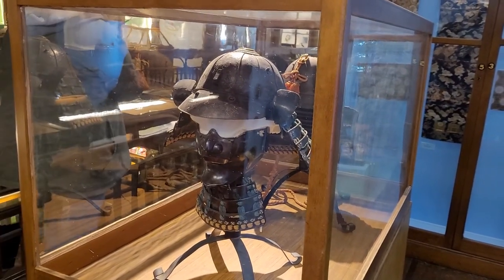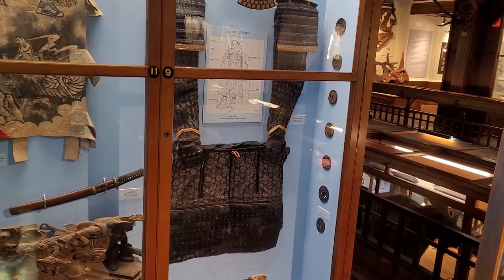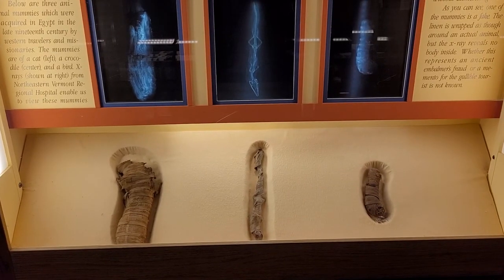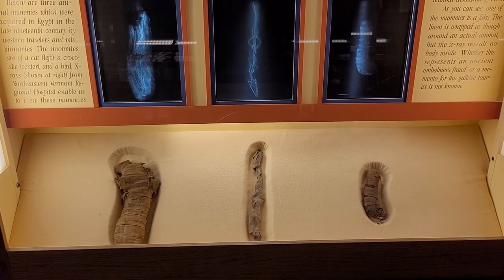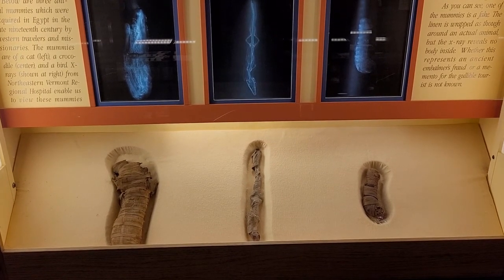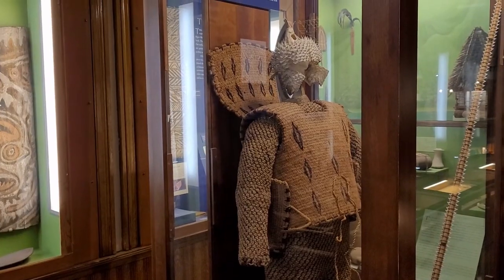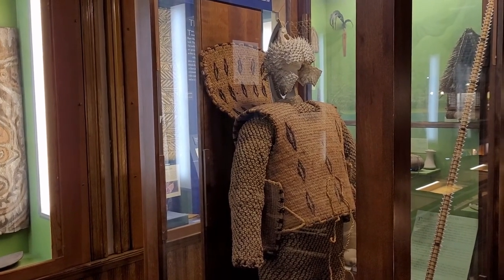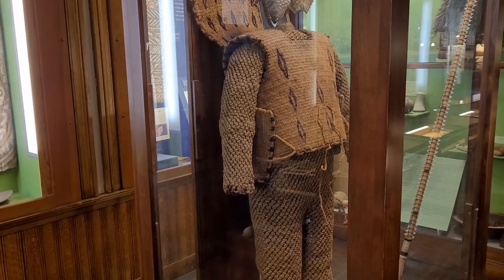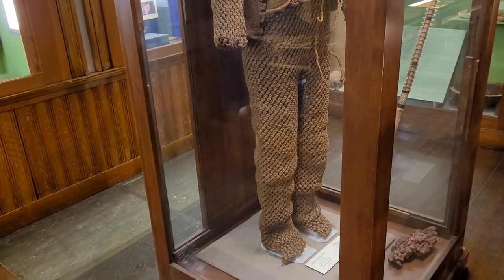This place has got everything. He's got a samurai helmet here, and the rest of his outfit over here. Now we got three mummies here — the left one's a cat, the middle one's a crocodile, and over there's a fish. Now the crocodile seems a little small. Here's the armor and helmet for a Pacific Islander, made out of all kinds of shells and stuff. Be a little uncomfortable, a little scratchy.